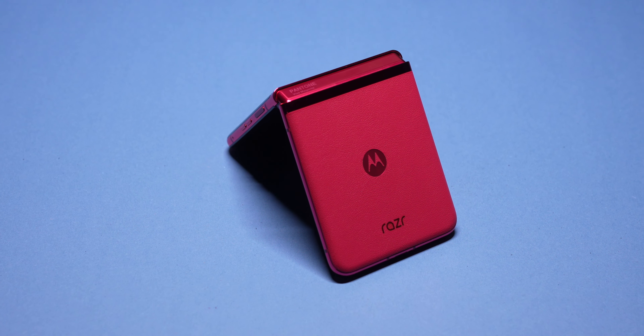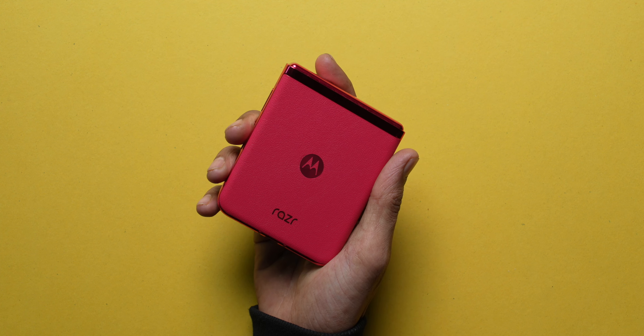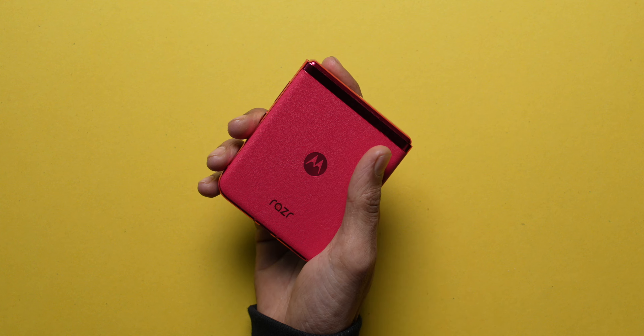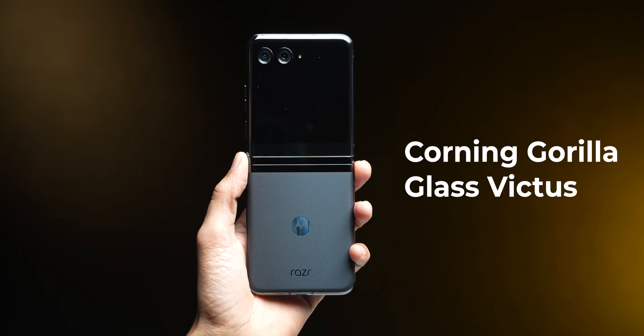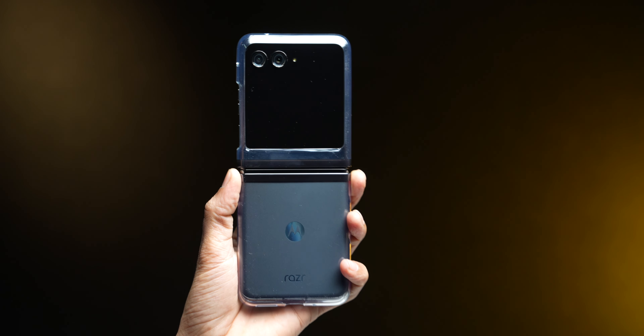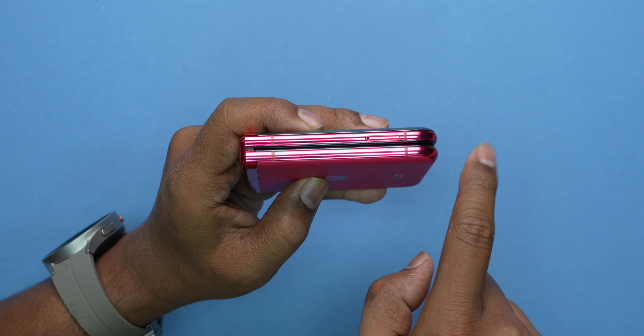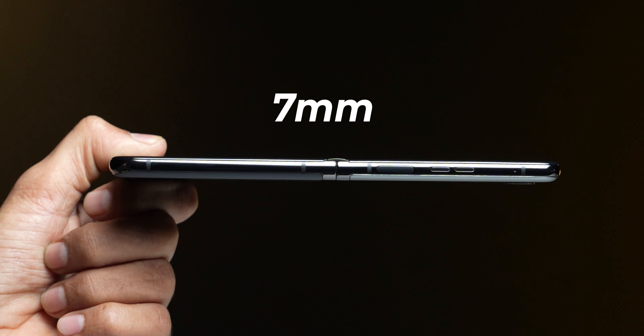Before opening the phone, let's look at the exterior design. There are two colors — this is the Viva Magenta, which has a faux leather finish that is extremely nice to hold, not slippery at all, and you won't even need a case. The black version has Gorilla Glass Victus on the rear and on the display. The sides are made of high-quality series 7000 aluminum, very sturdy and can take a couple of falls. This is also apparently the slimmest flip phone in the world right now.